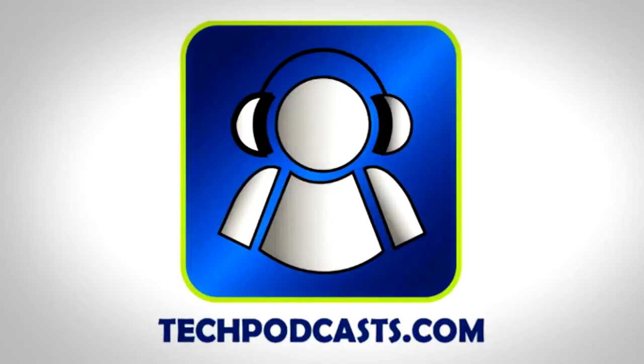TechShop is a proud member of the Tech Podcast Network. TechPodcasts.com — if it's tech, it's here.